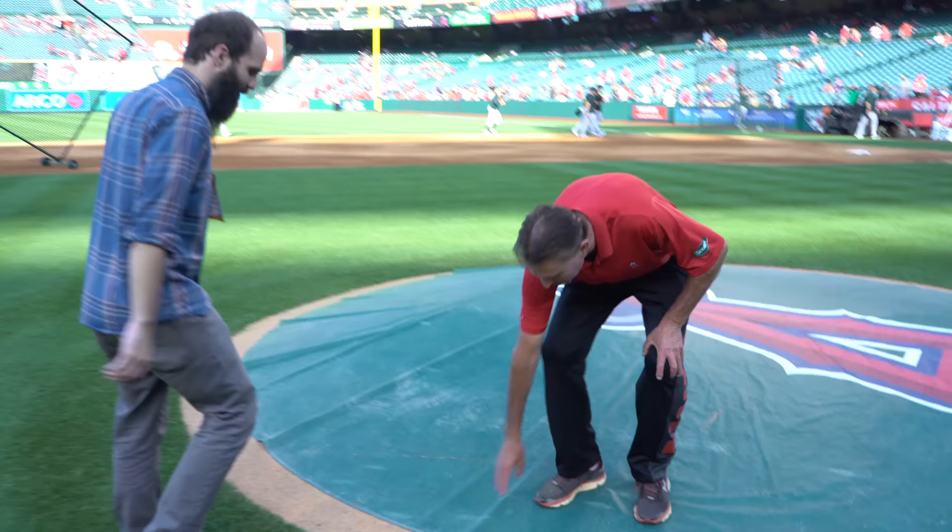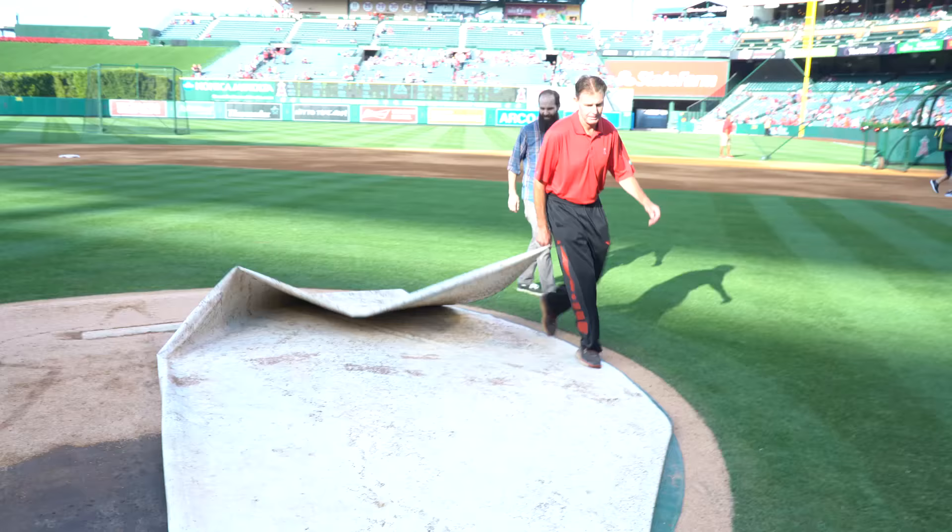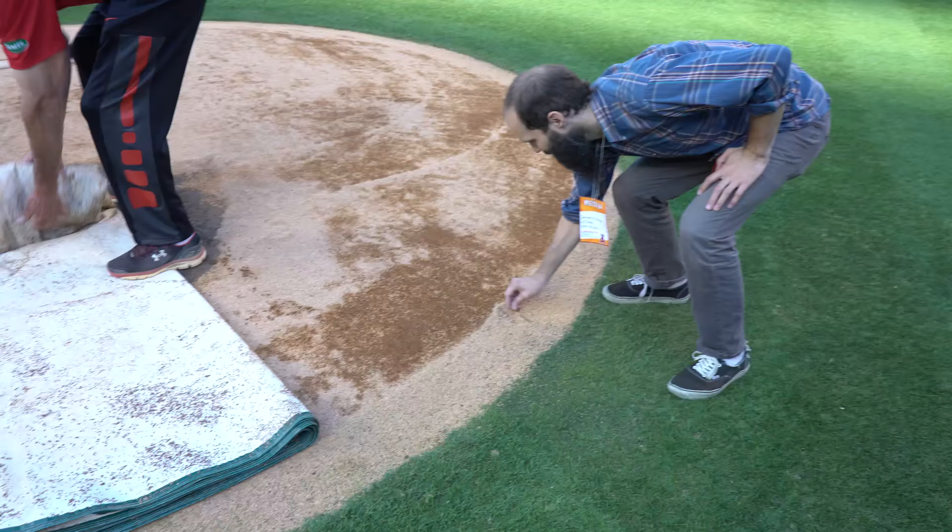We're going to take everything off the field. We put this tarp on every day to keep the moisture in the mound. What kind of gravel is it? Expensive kitty litter, basically. It's called calcite clay — they fire it at about 1,500 degrees so it doesn't break down.